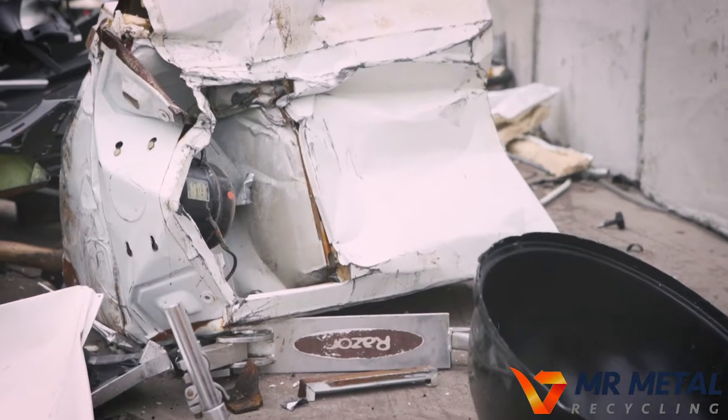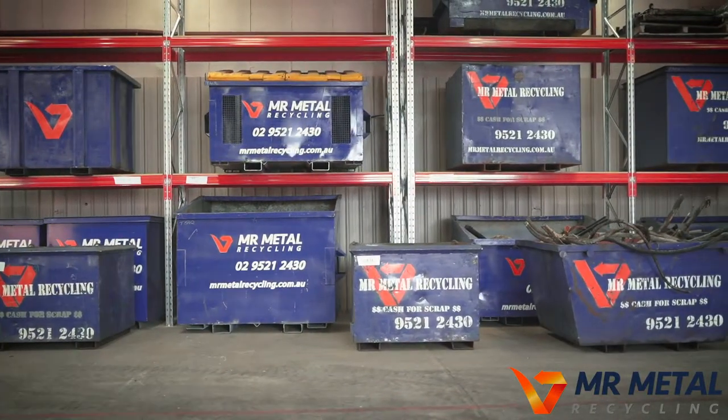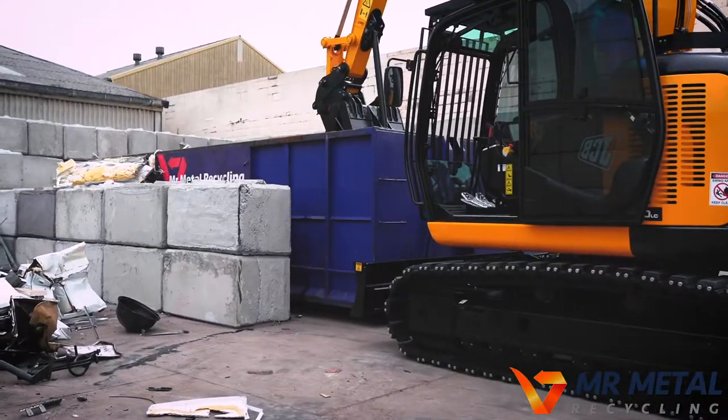This means you no longer have to wait until the next council clean up. If your workplace requires a scrap metal bin, Mr Metal Recycling can provide one for you in various sizes, from one cubic metre with forklift pockets, all the way up to 30 cubic metre hook lift bins.